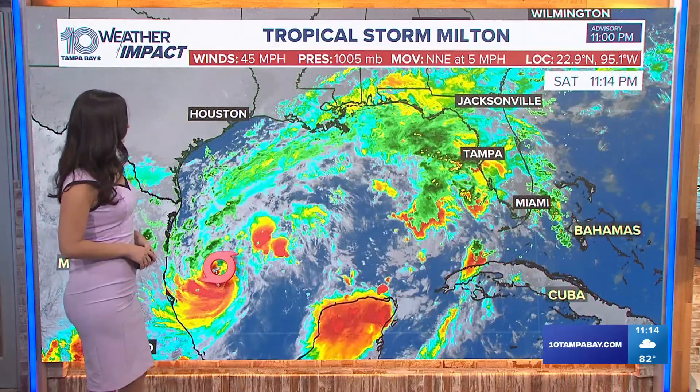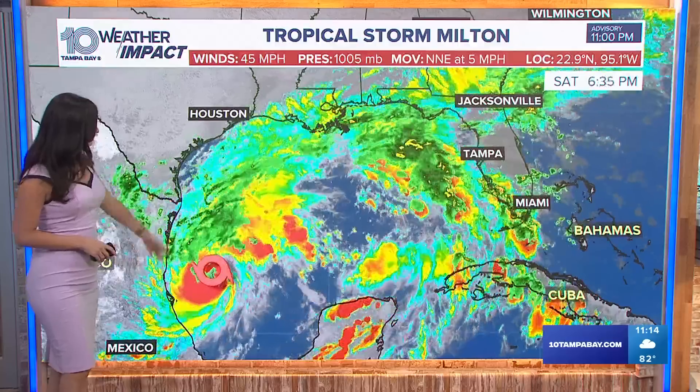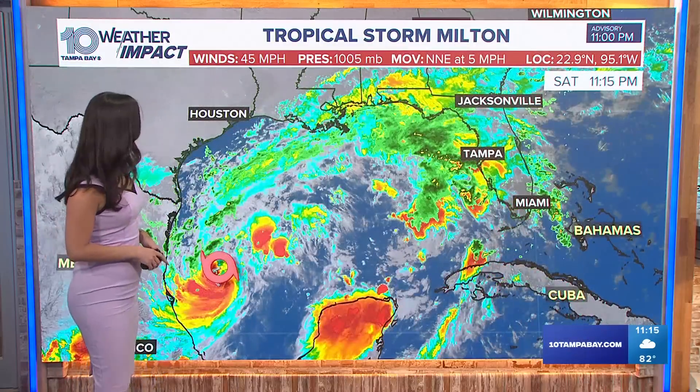Let's dive into the topic that we do not want to talk about, but we have to. Tropical Storm Milton did form earlier today, rapidly intensified, and we are looking for that trend to continue over the next few days as well. It's going to be a hurricane likely by Monday — could even be a hurricane earlier than that, Sunday night perhaps.